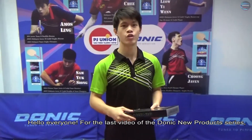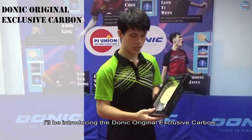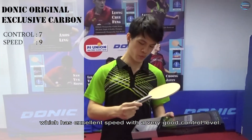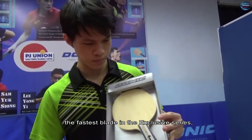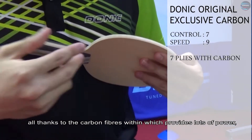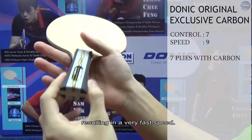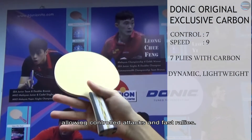Hello everyone. For the last video of the Donnick new product series, I will be introducing the Donnick original exclusive carbon, which has excellent speed with a very good control level. I really recommend this blade as it is the fastest blade in the exclusive series, all thanks to the carbon fibers within, which provides lots of power resulting in a very fast speed. It is dynamic and lightweight, allowing control attacks and fast rallies.